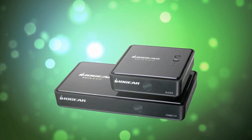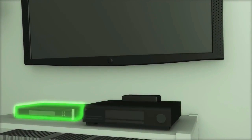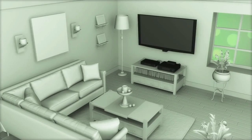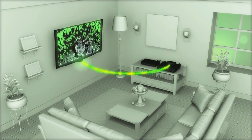Just connect IOGear's Wireless 3D Transmitter to the living room set-top box and one other HD or 3D ready digital player. Hook the wireless receiver to the remote TV and voila — instant untethered entertainment with crystal clear surround sound audio.